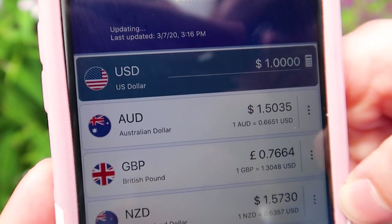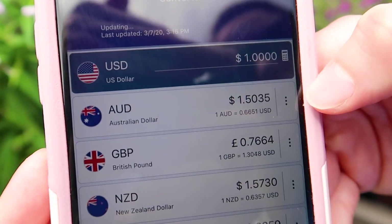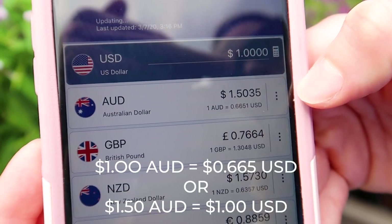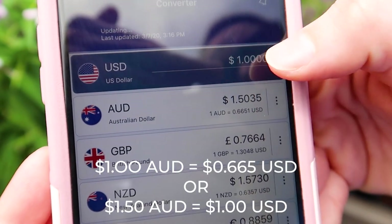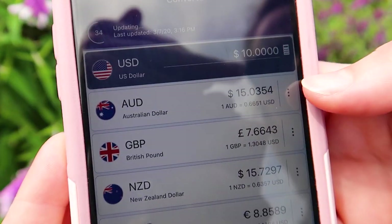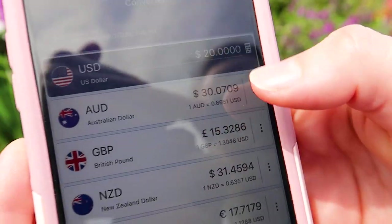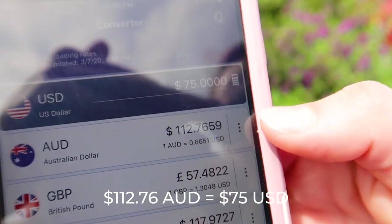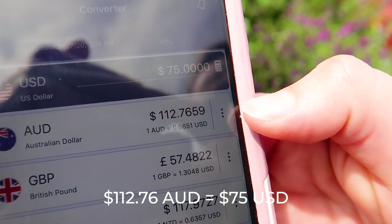Now onto the currency conversion. The Australian dollar is a little bit less than the US dollar — about 66 or 67 cents on the US dollar. So $1 is about 1.50 AUD, $10 is about 15, $20 is about 30. And to stay here a night, $75 a night is about 112 Australian dollars.